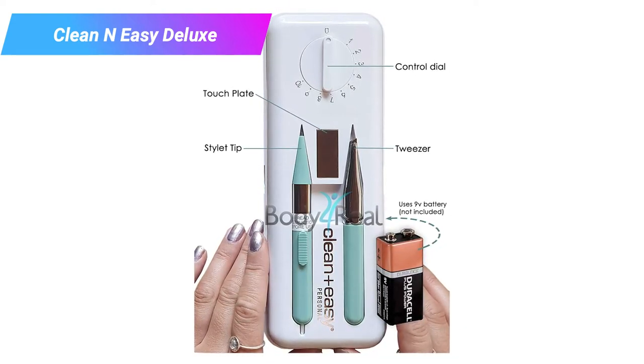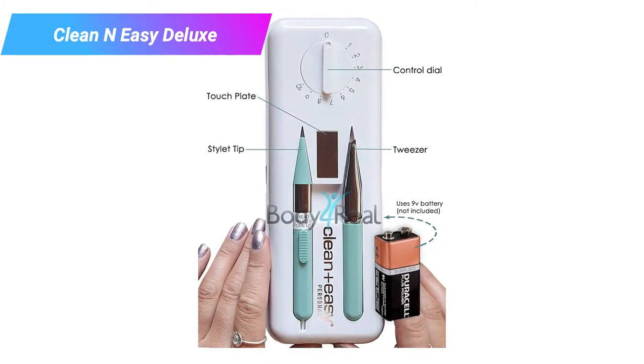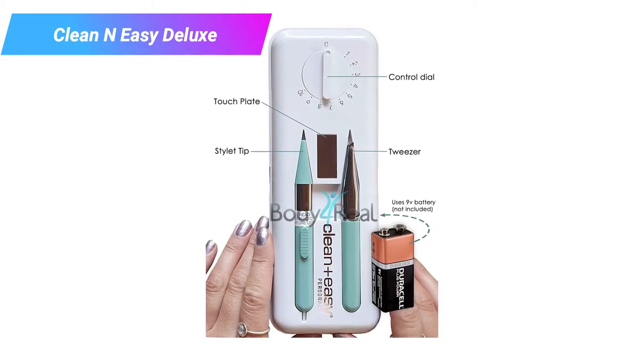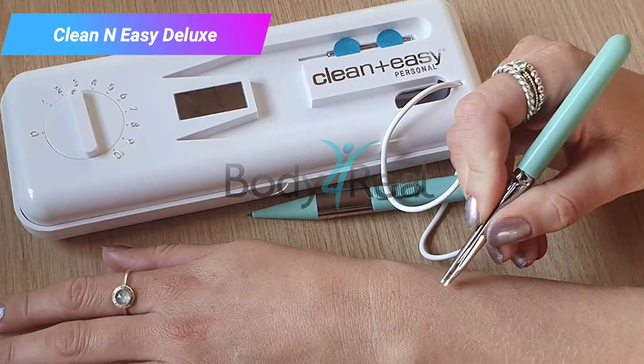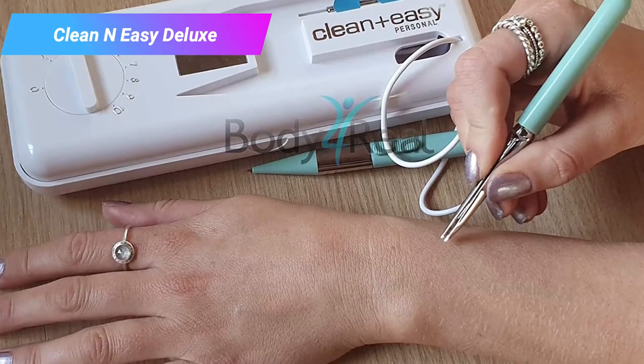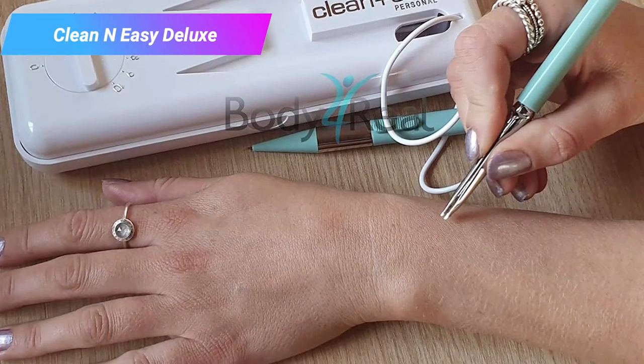The large batteries the Clean and Easy Deluxe requires are easy to find, and they last a decent amount of time. However, if you're removing hair from a large area, you may want to keep a few spare batteries on hand in the early days of treatment.